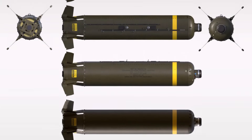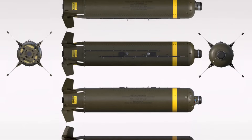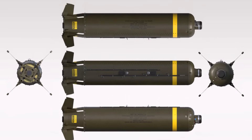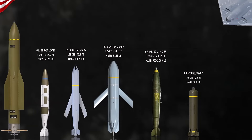All three can be equipped with a Wind-Corrected Munitions Dispenser (WCMD) tail kit, which provides GPS-INS guidance, improving accuracy and converting them into the CBU-103, CBU-104, and CBU-105 respectively.